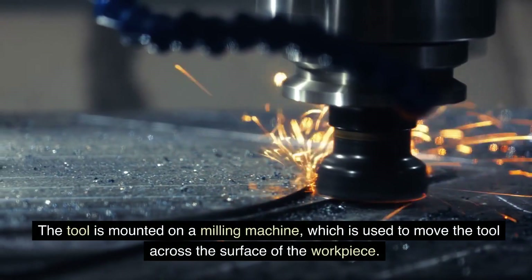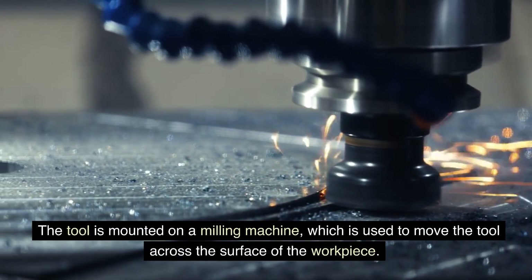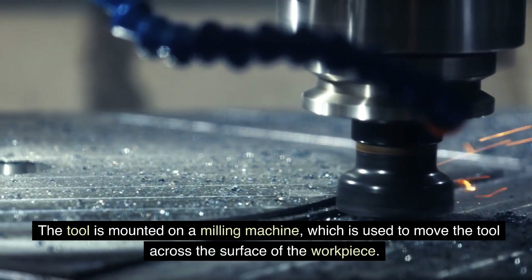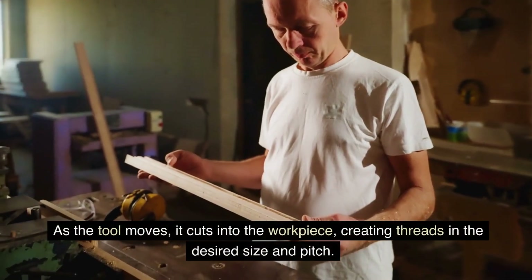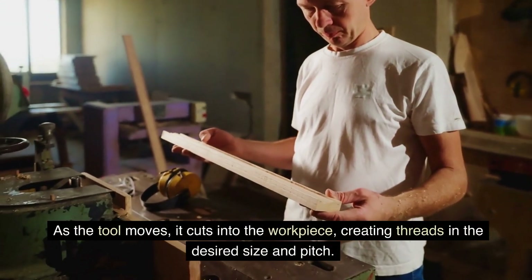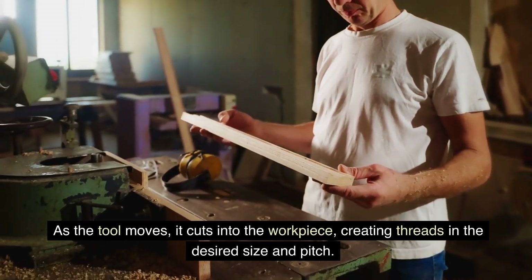The tool is mounted on a milling machine, which is used to move the tool across the surface of the workpiece. As the tool moves, it cuts into the workpiece, creating threads in the desired size and pitch.